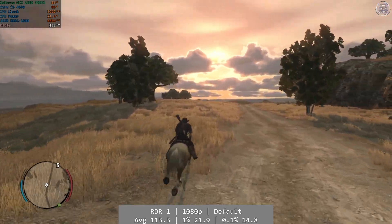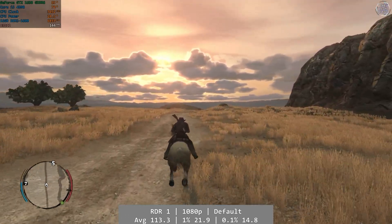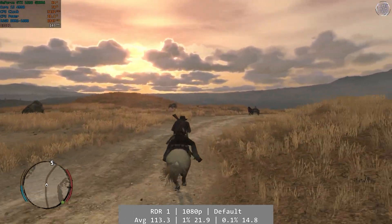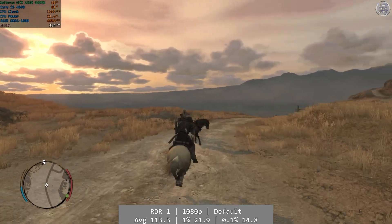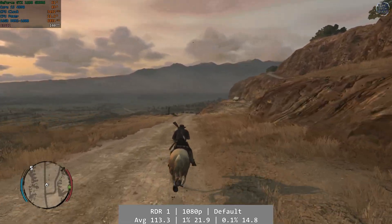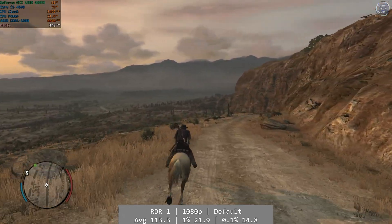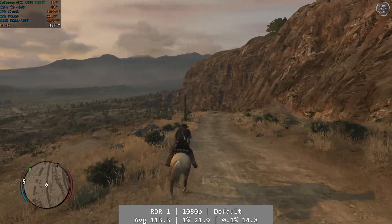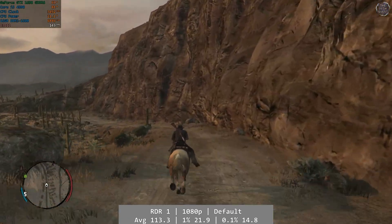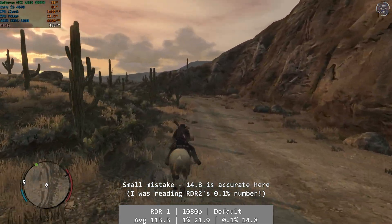Red Dead Redemption returned good numbers, but performance wasn't as smooth as the numbers suggest. At 1080p and using the default settings, the Core i5 delivered an average frame rate of 113.3 FPS, but the game had some micro-stuttering that made it difficult to get immersed. I think this is being caused by running the processor at maximum, and like the G3258, a frame cap would help. 1% was 21.9 FPS and 0.1% was 19. I'd say cap this to 60 FPS and expect better results.